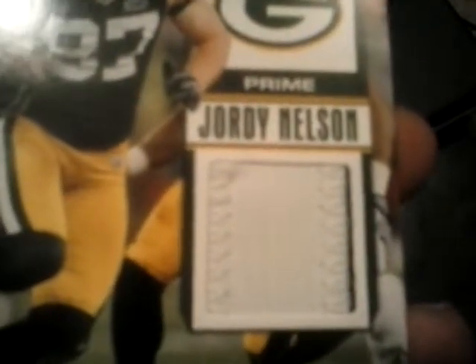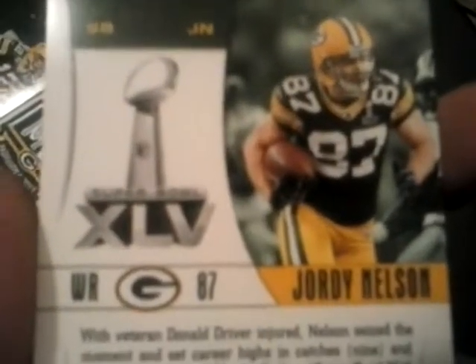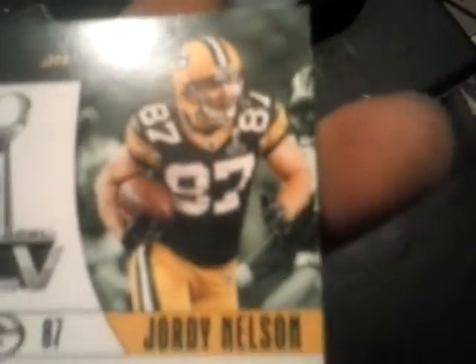Now we'll go to the Jordy Nelson one — be careful, these are keepers. The top says 'Champions' and here is the little jersey patch right there. That must be off one of his numbers — that's the only thing I can think of. There's the logo and the Score logo. The back pretty much looks like the Rodgers one — same little description at the bottom. So yeah, those are the two memorabilia cards included.